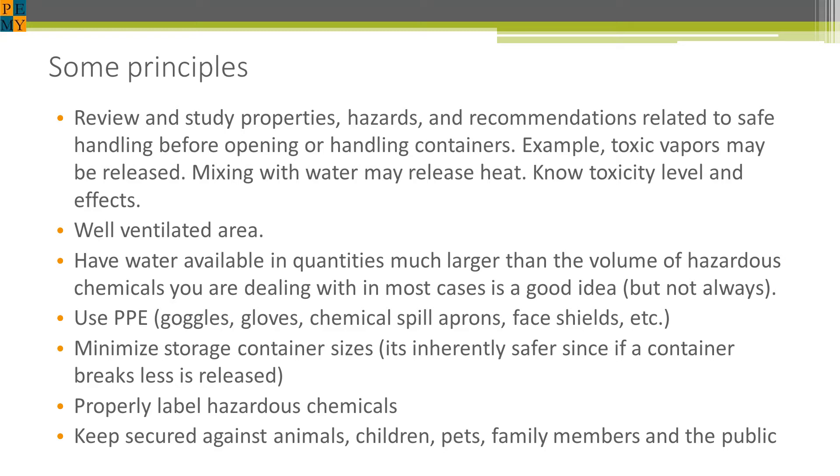It's a good idea to always use a well-ventilated area. So if you're transferring some acid in your garage, make sure you keep the doors open and possibly even use a fan. It's good to have water available in larger quantities than what your chemicals are. Water turns out to be almost universally useful to flush out chemicals if they get on you, to dilute them, and so on — though that's not always the case, in most cases it is.